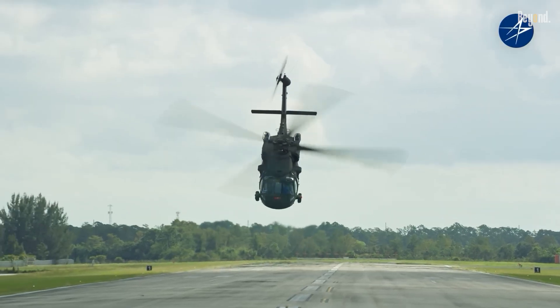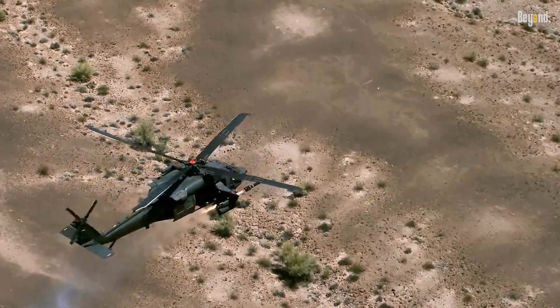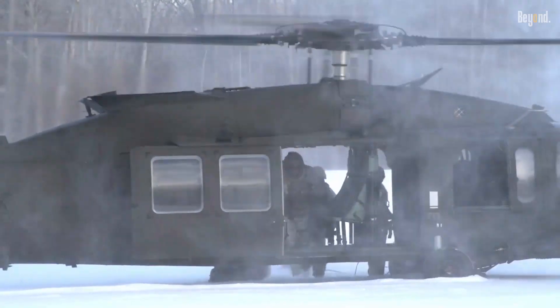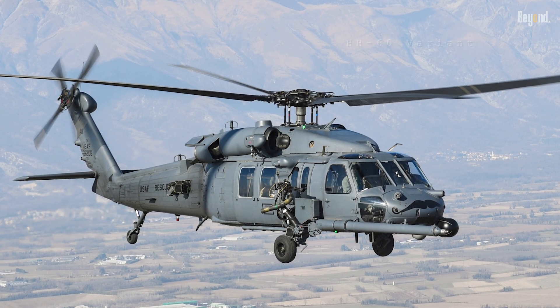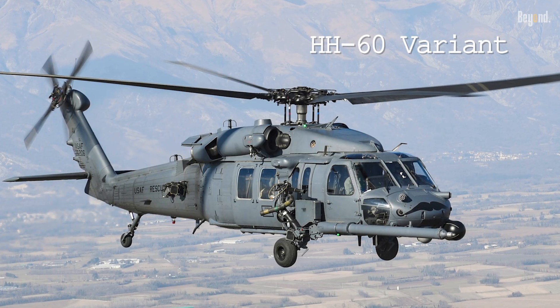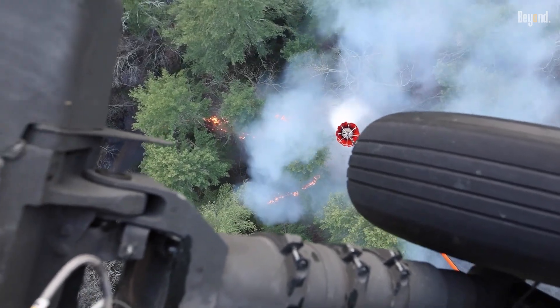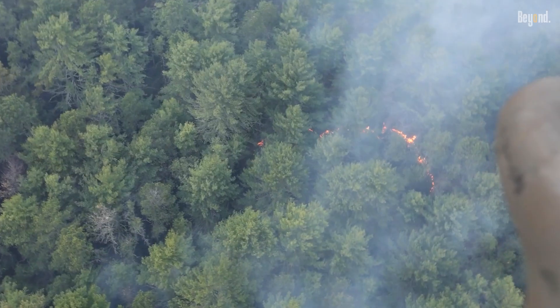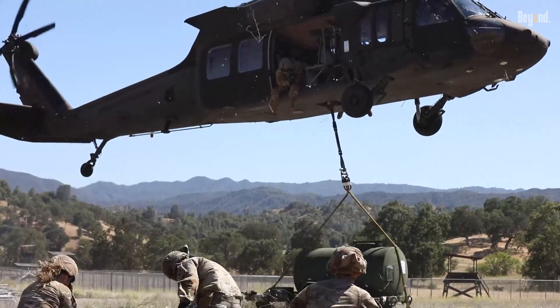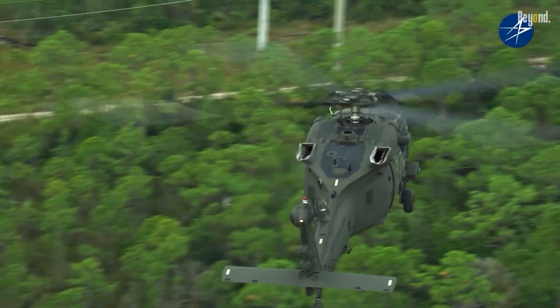Few aircraft match the Blackhawk's operational range. In military roles, it executes air assaults, electronic warfare, and special operations insertions with equal proficiency. As a medevac platform, its HH-60 variants evacuate casualties under fire using integrated medical suites. Civilian adaptations include border patrol, firefighting, and disaster response, where its 22,000-pound lift capacity moves supplies or deploys rescue teams.